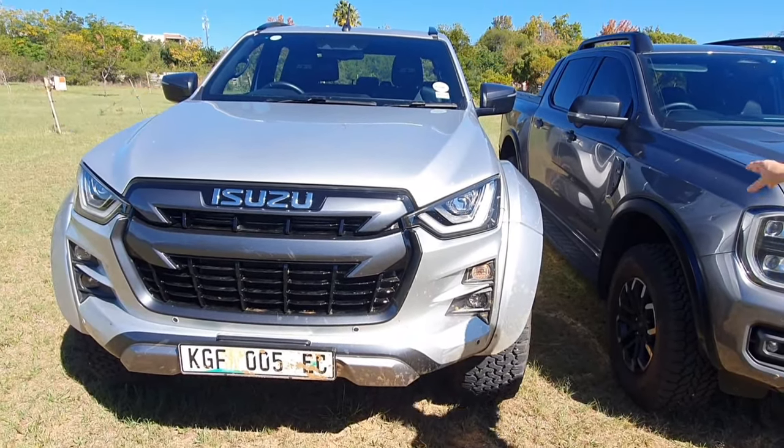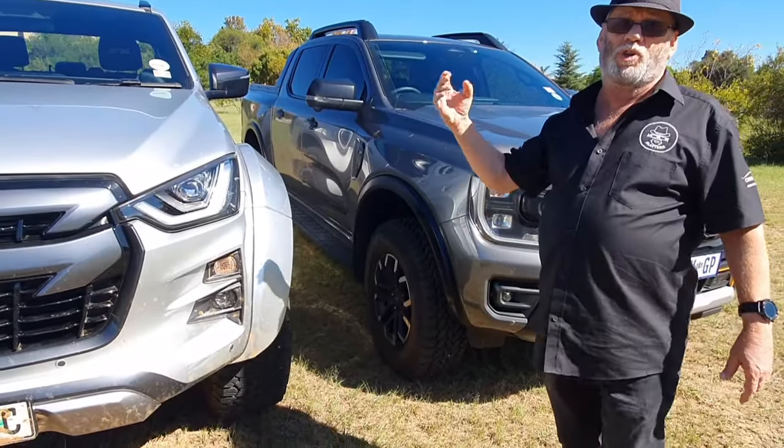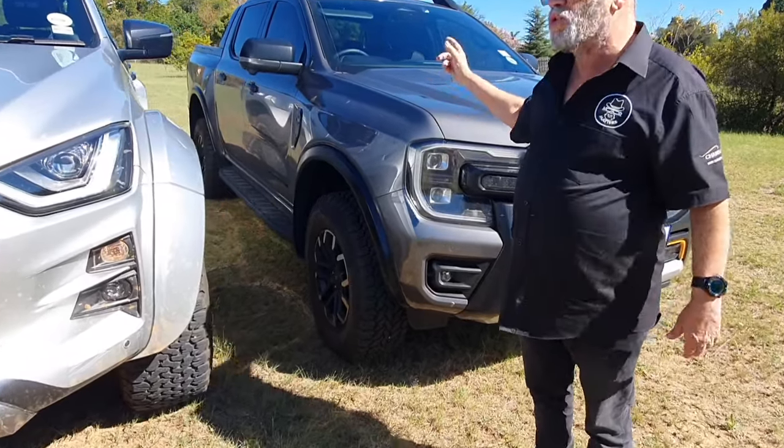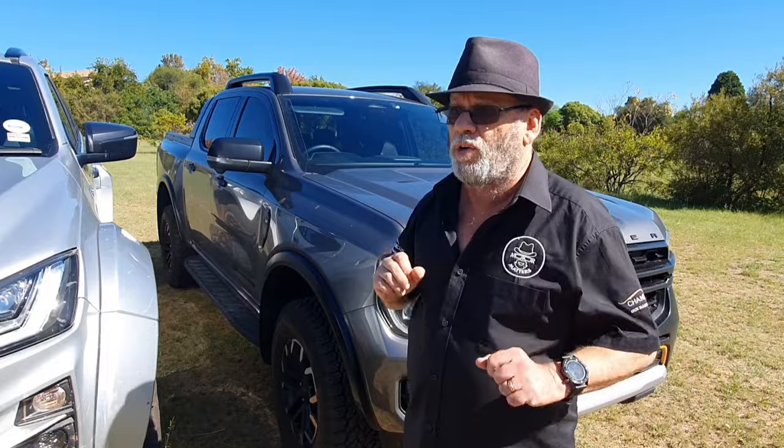The Wildtrak X is not quite as extreme. Whereas the Raptor gives you Fox suspension and shocks, this one runs with Bilsteins. But this one also brings the luxury and comfort of the Wildtrak trim.